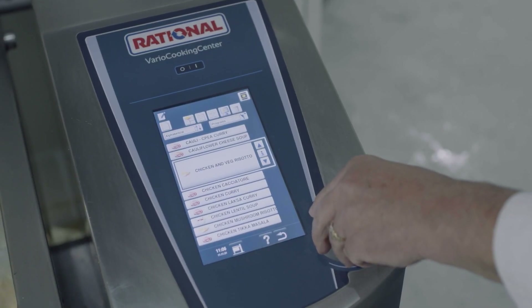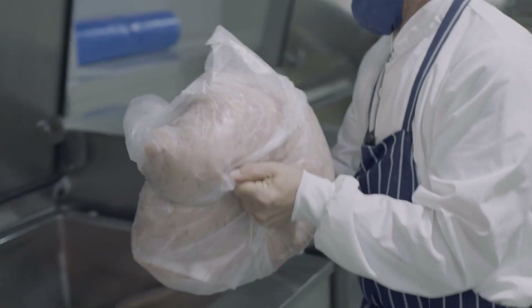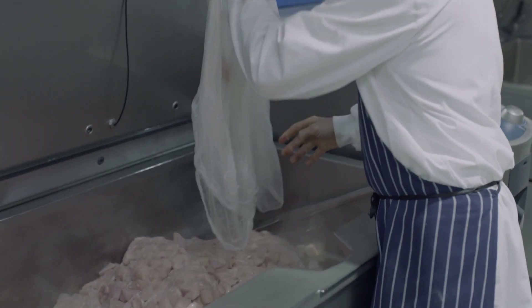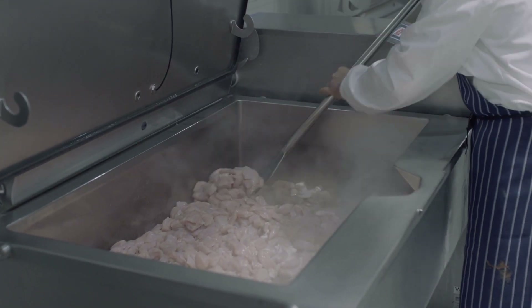In the kitchen we're lucky to have five Vario units and three 40-tray Rational ovens. Vario cooking centres allow us to cook a range of different meals. We can cook the meals quickly and efficiently and we get a great consistent product each time, and they're really easy to clean.